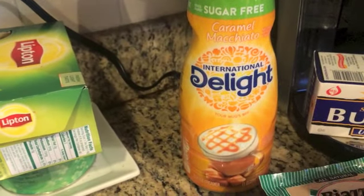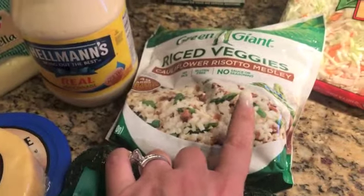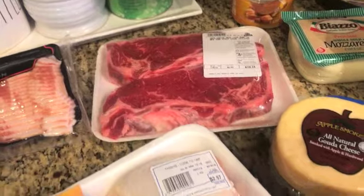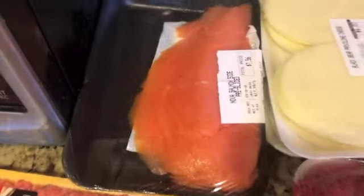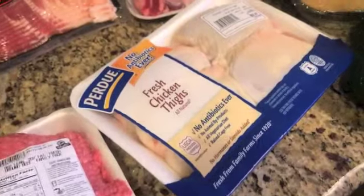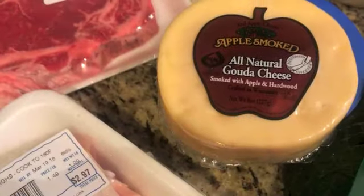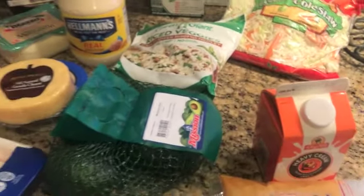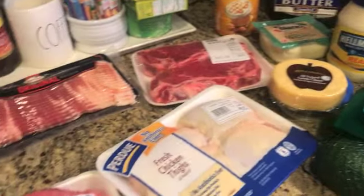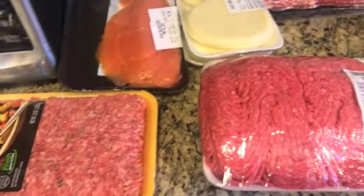So that's my keto grocery haul, guys. I'm really itching to try the cauliflower risotto — I might make it tonight — but I'm definitely having one of these steaks tonight. Is there anything here that you like or have tried before? Let me know who likes smoked salmon, chicken thighs, avocado, or gouda. Thank you so much for watching! Weigh-in day is coming up on Thursday — can't wait. Have a great night, bye!